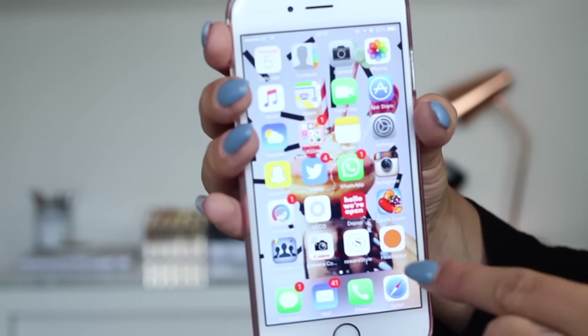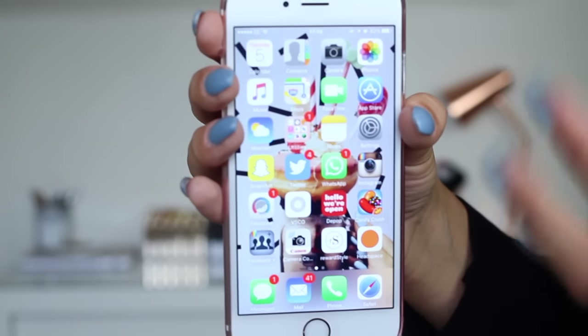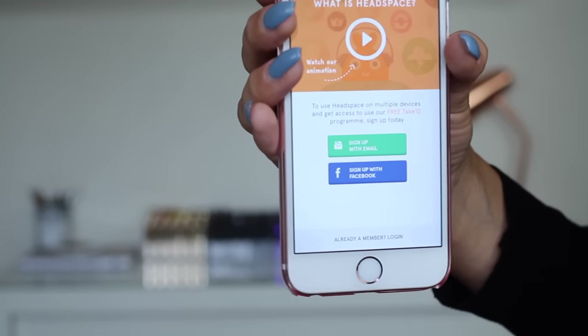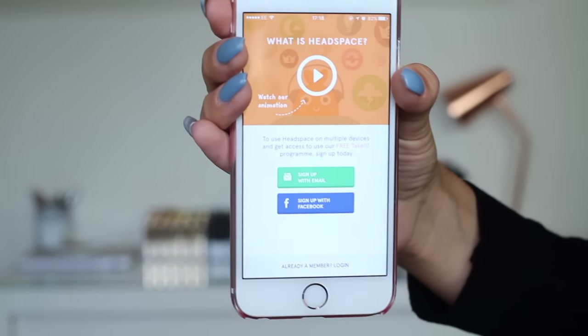And then finally on the home screen is Headspace. I've put it there to start using. I was recommended this app by friends and also my psychiatrist — he said it was amazing. It's really good for anxiety, to help you de-stress.